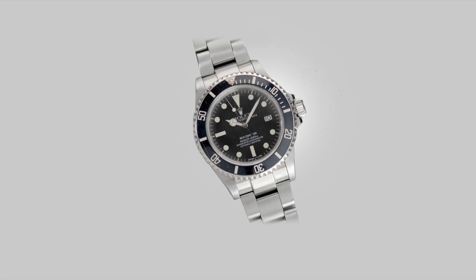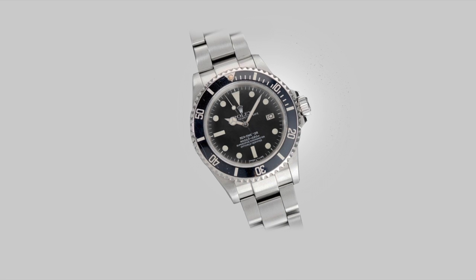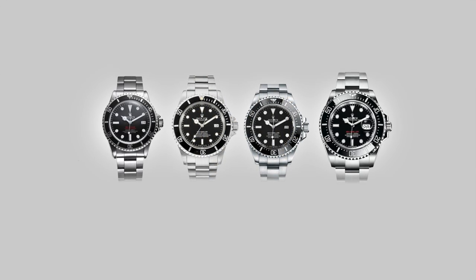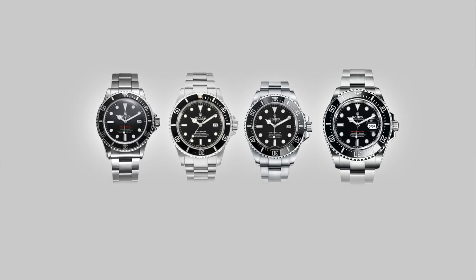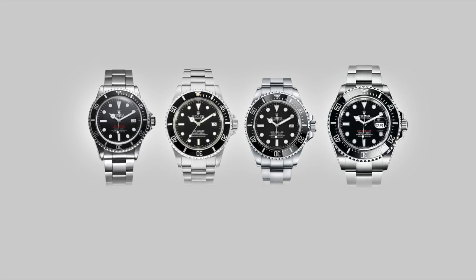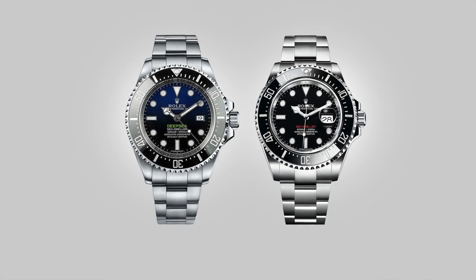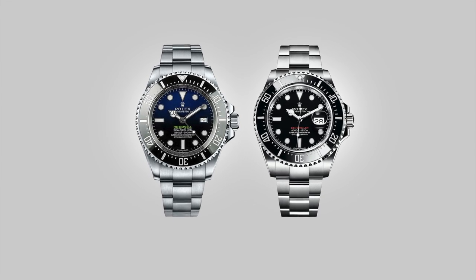Modern Rolex no longer focuses on understatement with their watches. This tectonic shift has turned a lot of people away from the brand, and many are happy that they still own the older reference pieces for that reason. There is no better example of this change than the Sea-Dweller line. The concept of the Sea-Dweller has always been overkill — creating a watch that can go to ridiculous depths — and it is a novelty for anyone, since even professional saturation divers don't travel to those depths. But never until this point in time did Rolex ever need to visually advertise how excessive their dive watches were.